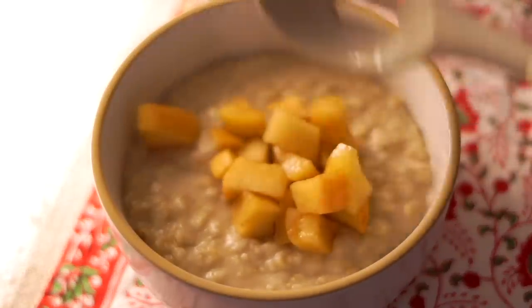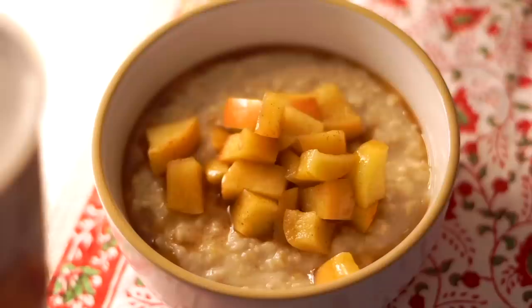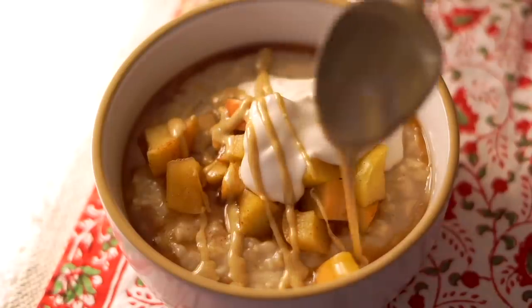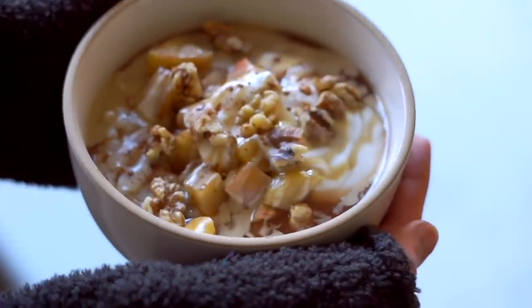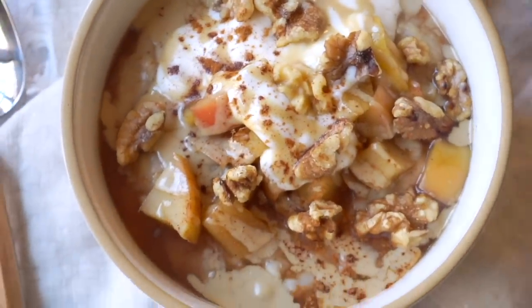I let the apples simmer until nice and soft and fragrant, then add them on top of the oatmeal along with lots of that delicious brown sugar apple cinnamon juice. I also added a little bit of unsweetened almond milk yogurt, some tahini, and crunchy walnuts. That was my breakfast — it took about 10 minutes and was delicious and pretty well balanced too.